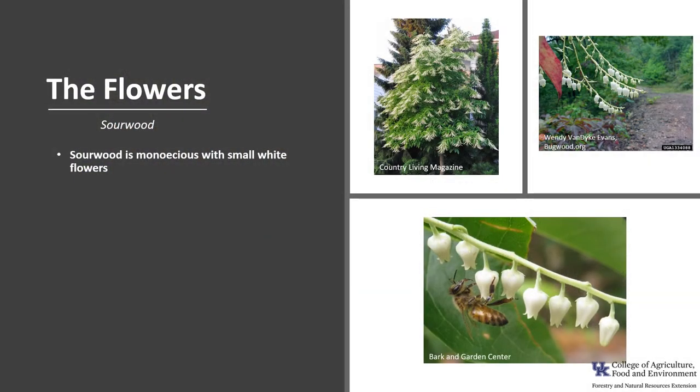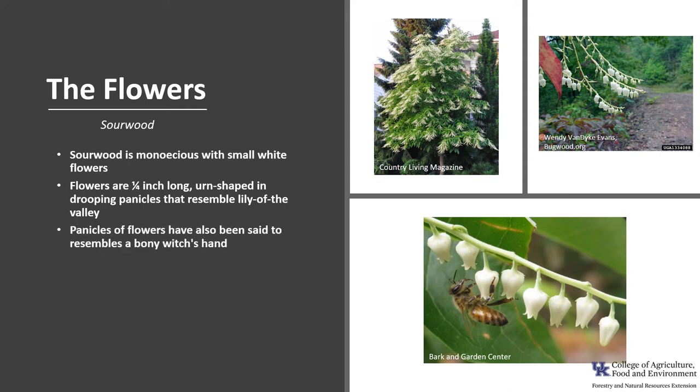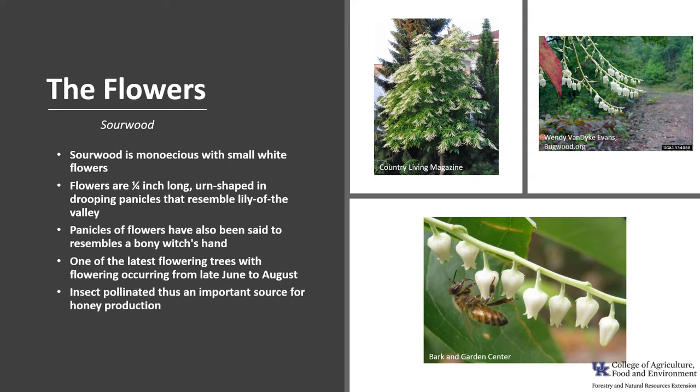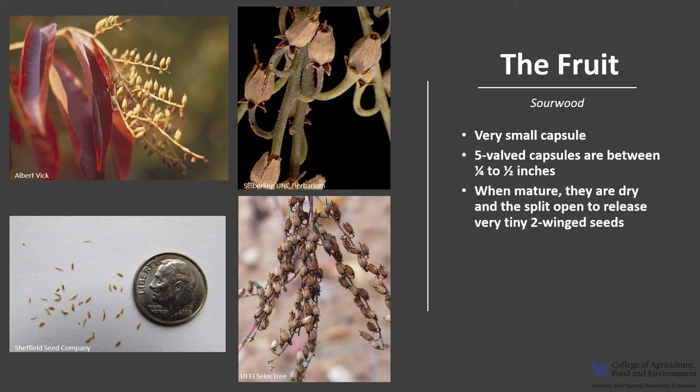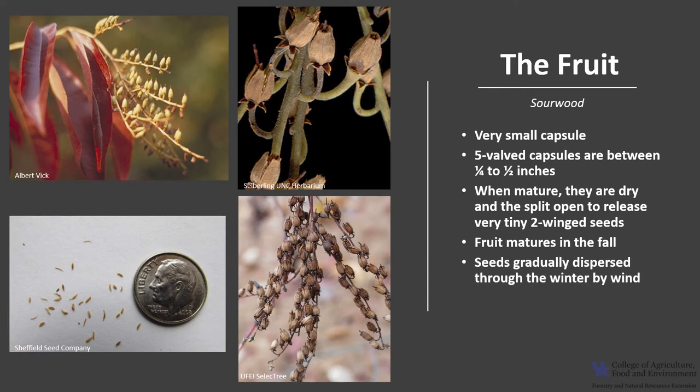Sourwood is monoecious with small white flowers about a fourth of an inch long — urn-shaped and in drooping panicles — that resemble lily-of-the-valley flowers. The panicles have also been said to resemble a bony witch's hand. It is one of the latest flowering trees, with flowering occurring from late June to August. The flowers are insect-pollinated, making them an important source for honey production. The fruit is a very small five-valved capsule, between one-fourth and one-half inch long; when mature the capsules split open and release very tiny two-winged seeds. Fruit mature in fall between September and October, and seeds are gradually dispersed through winter by wind.